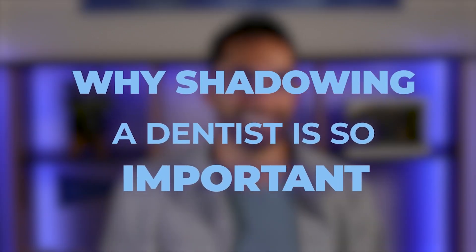Before we dive into the how-tos, let's talk about why shadowing a dentist is so important. Nearly all dental schools require you to shadow a dentist, and many schools require you to shadow for at least 100 hours. I've worked alongside a dentist who served on an admissions committee, and she told me that she rejected an otherwise perfect applicant who had a 4.0 GPA and a really great application, just because the applicant didn't meet her school's shadowing requirement.